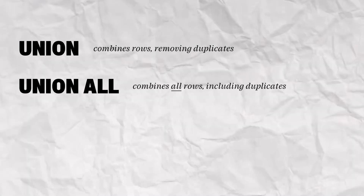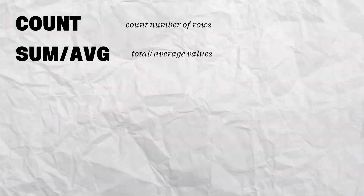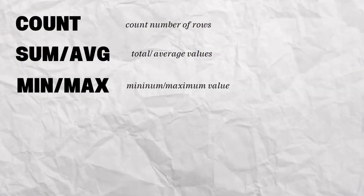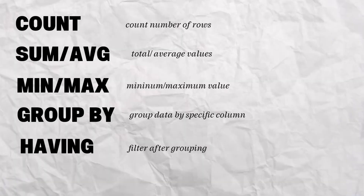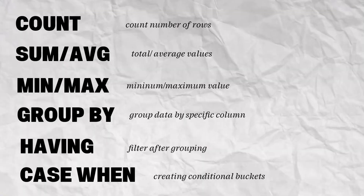I'd also recommend learning the INTERSECT and EXCEPT operators to compare queries and filter between overlaps. Once you're comfortable with joining tables, it's time to summarize and group data for analysis. Focus on your aggregations — COUNT, SUM, AVG, MIN, and MAX — grouping data with GROUP BY, filtering results using the HAVING clause, and conditional logic to create categories with the CASE WHEN statement. This is where you start turning raw data into actual insights and metrics, perfect for business reporting, building dashboards, or even constructing a data science model.